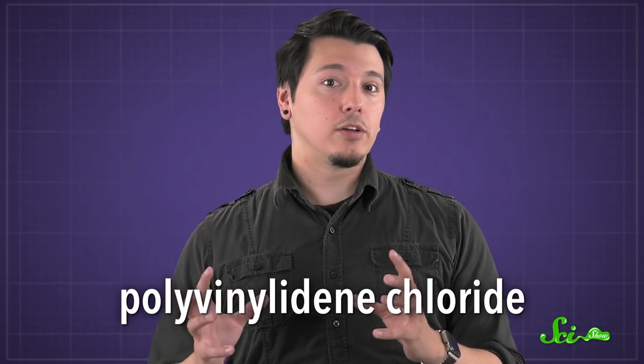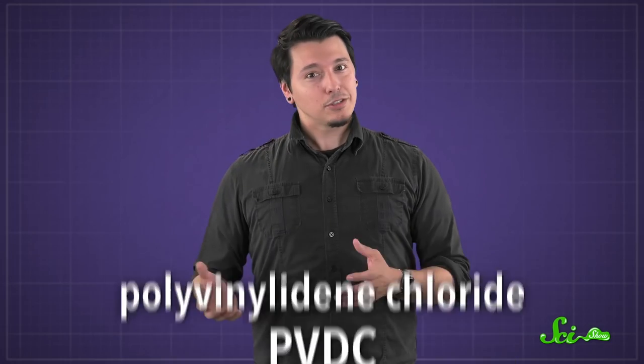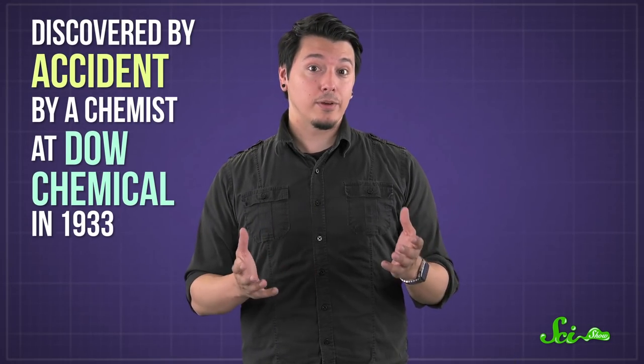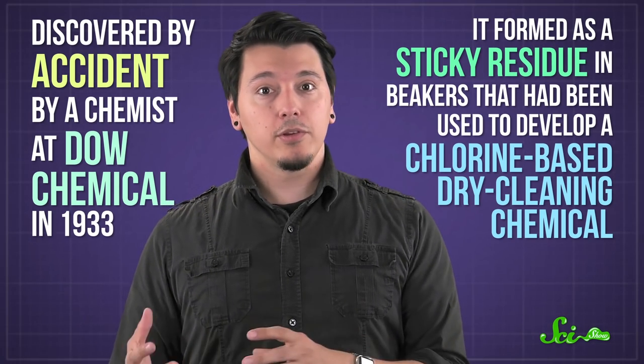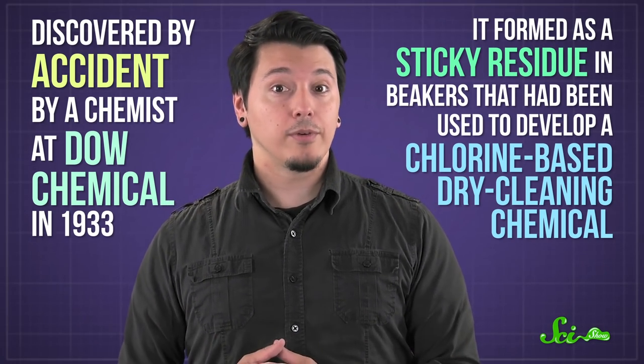Saran Wrap was originally made out of a chemical called polyvinylidene chloride, or PVDC. It was actually discovered by accident by a chemist at another company, Dow Chemical, in 1933. It formed as a sticky residue in beakers that had been used to develop a chlorine-based dry-cleaning chemical.